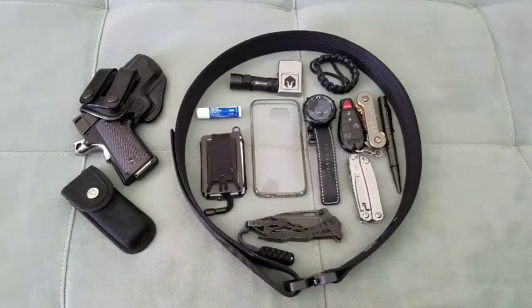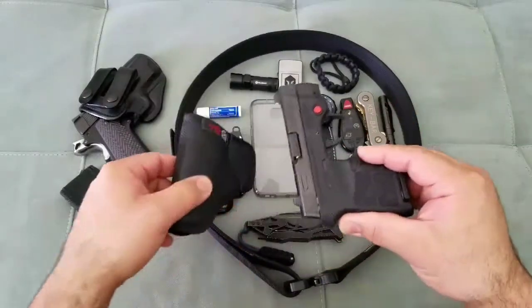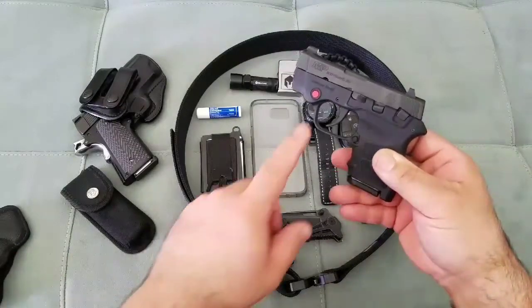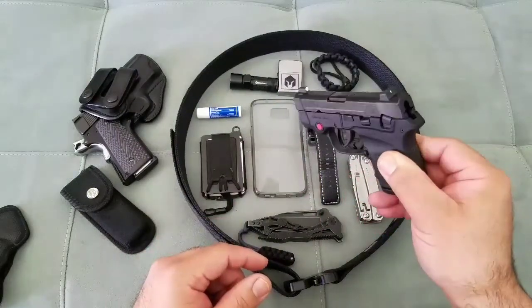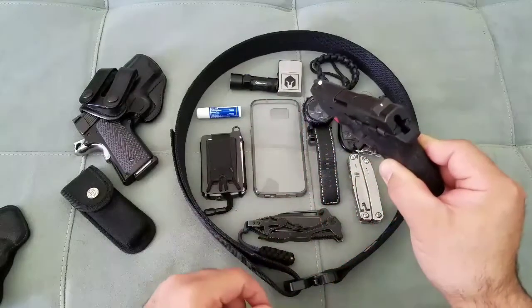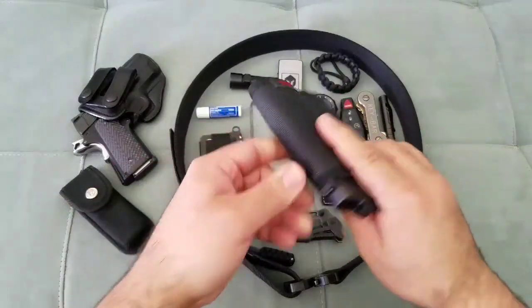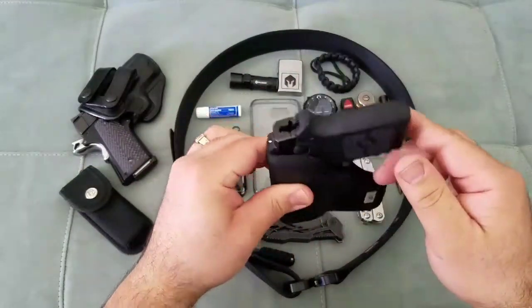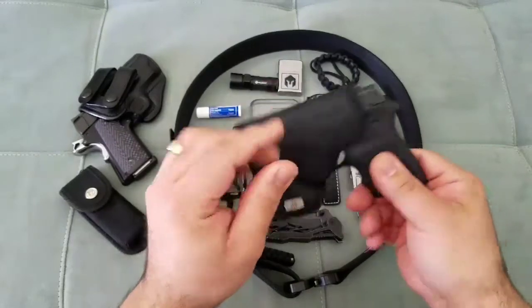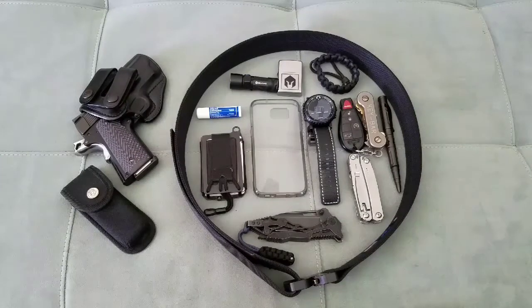In deep summer when it's hot and I'm wearing minimal clothing — shorts and a t-shirt — sometimes I just want to throw a gun in my cargo pants pocket. This is the Bodyguard 380 with the Crimson Trace laser, although I never use it. I got a fantastic deal so I couldn't pass it up. I did upgrade it to standard dot sights. It's an awesome little pistol that rides in a DeSantis pocket holster, and it can also be carried in the waistband.